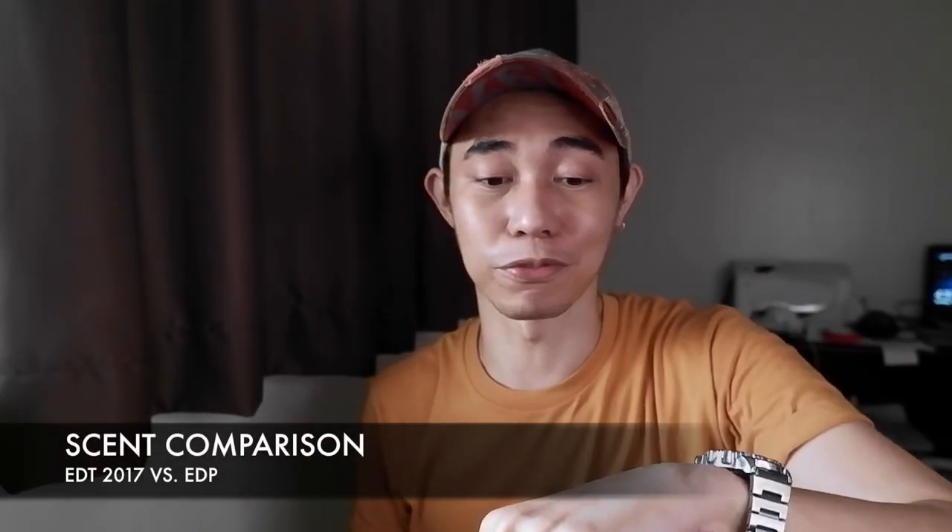Now let's get into the scent comparison. On the Eau de Toilette top notes, I'm getting that very citric lemon, semi-dirty, ashy opening. This is one of the gripes of users — they have to let it settle for 30 minutes before going outside. Compared to the Eau de Parfum, it's brighter and heavier on the citrus. The birch is still there, but there's an abundance of citrus notes — the bright lemony notes of the EDP overwhelm the smoke, giving the illusion that the birch has been toned down. With the Eau de Parfum, you can just spray it and not worry about that harsh synthetic opening.